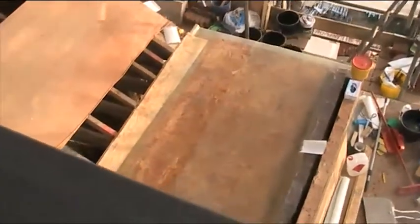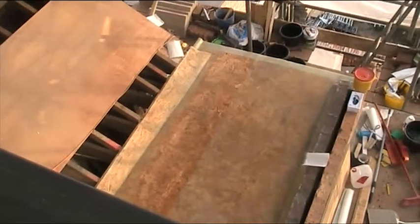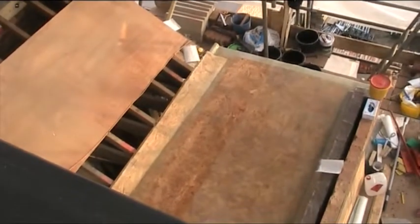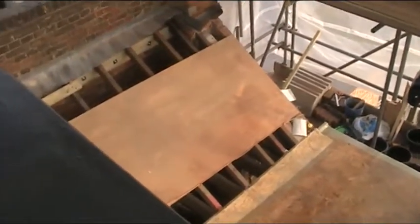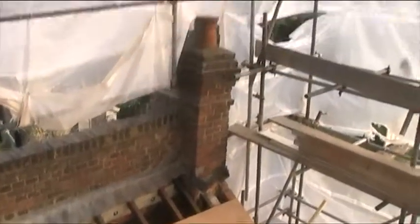The top coat is on this dormer roof here and down the flat roof down there. Most of the base coat is done apart from that little strip there — the guys ran out of resin, so I'll pick some more of that up tomorrow morning and we'll get that finished.